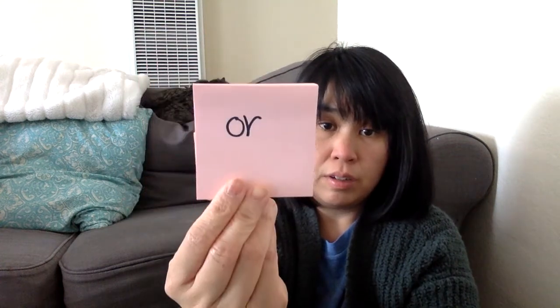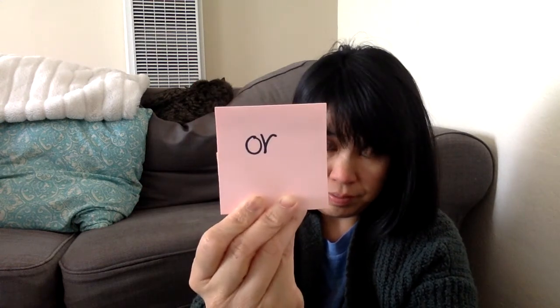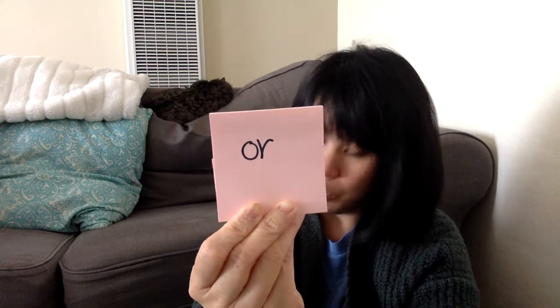Remember that our spelling words all this week have the sound 'or'. So remember, O-R says 'or'. O-R says? Or. Good job.